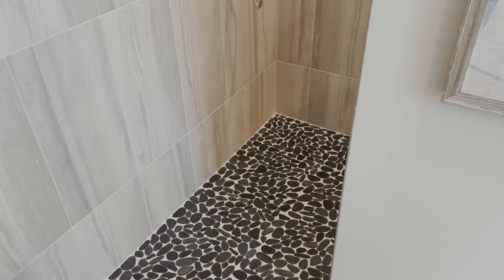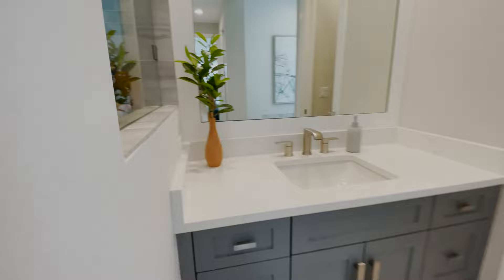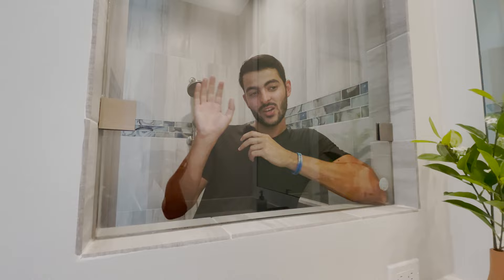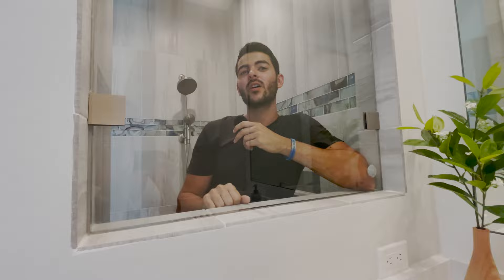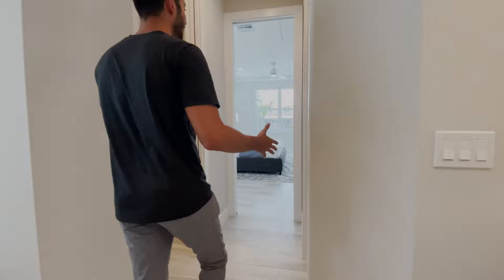There's a window in the shower so you can look at your significant other while they brush their teeth. And don't forget, the bathroom has a toilet over here, so this master bath is actually a very spacious and gracious size. Now let's work our way outside.